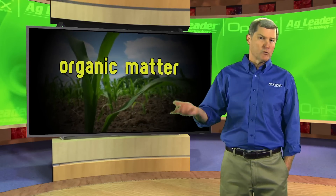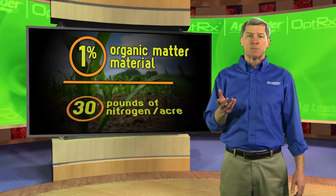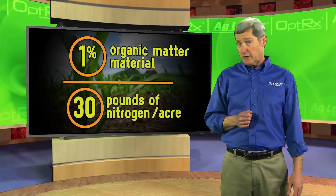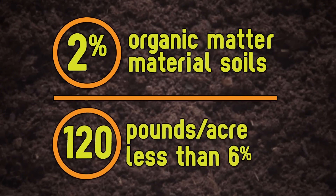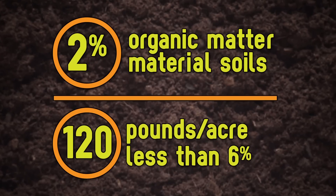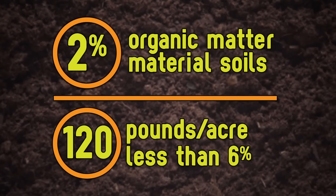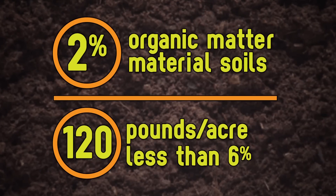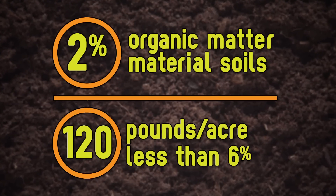Some of the nitrogen that your corn plants require comes from the organic matter already found in the soil naturally. A rule of thumb is that every one percent of organic matter can produce up to 30 pounds of nitrogen per acre. Two percent organic matter soils produce up to 120 pounds per acre less nitrogen than six percent organic matter soils. That means the ideal nitrogen application can vary by 120 pounds per acre based on organic matter alone.